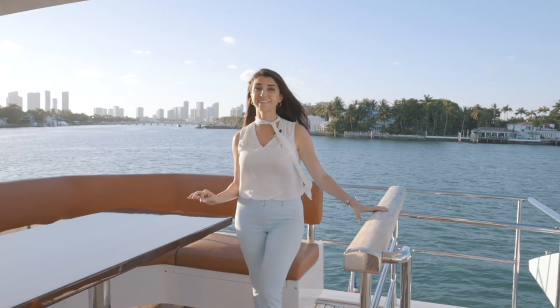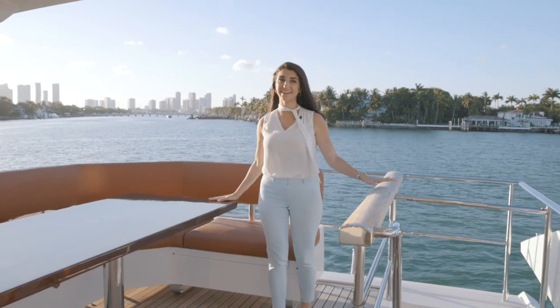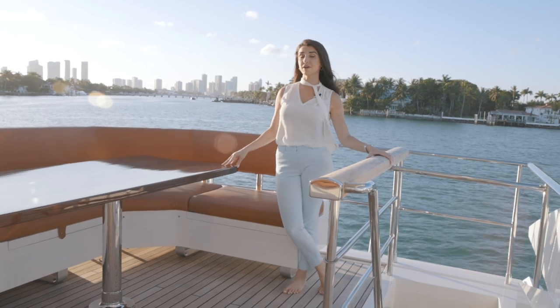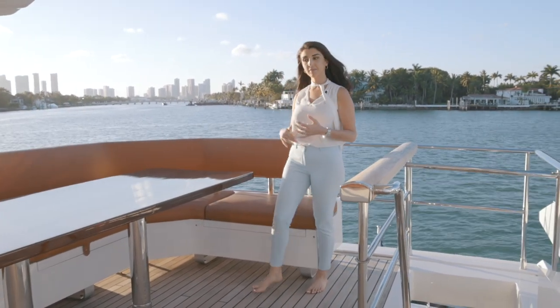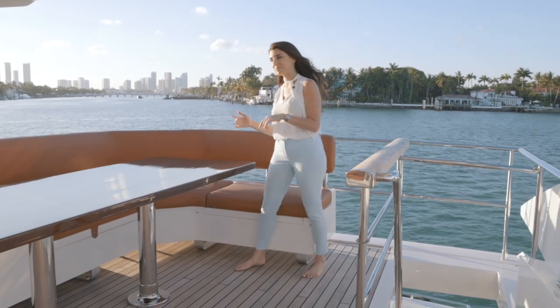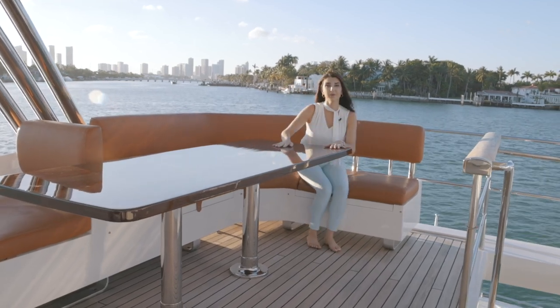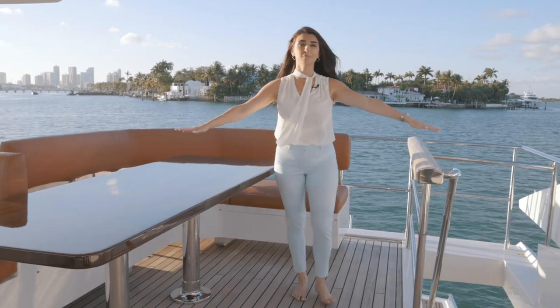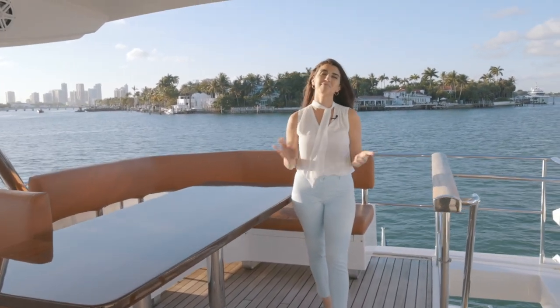They say the best views are at the top, and this flybridge does not disappoint. You have a dining table here — and all of the outdoor tables are brand new, including this one, the one on the bow, and the aft dining area. You can add two or three more chairs if you have more guests. There's another helm station forward and so much space that if you want to have a dance party, it's absolutely possible.